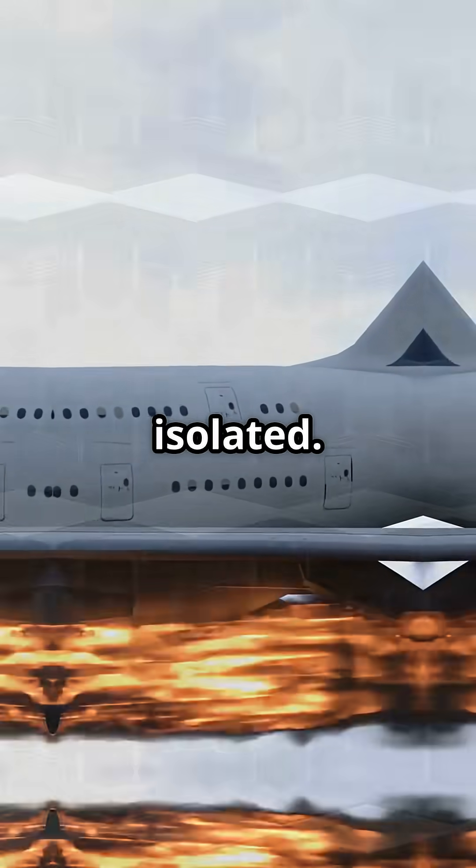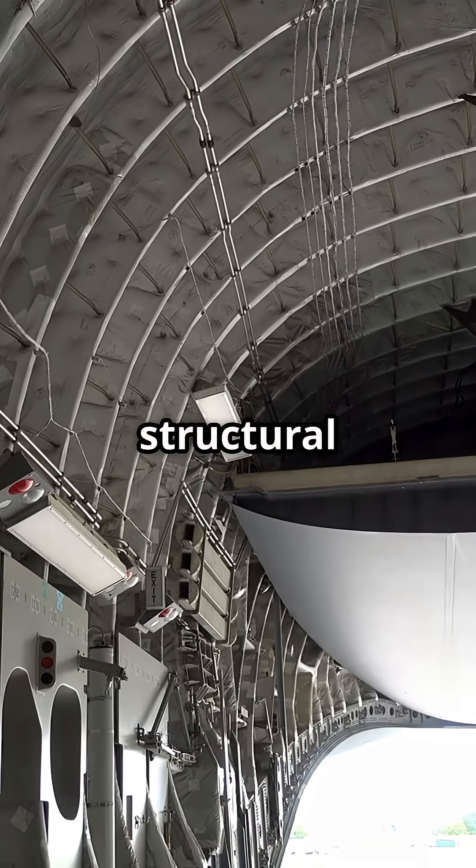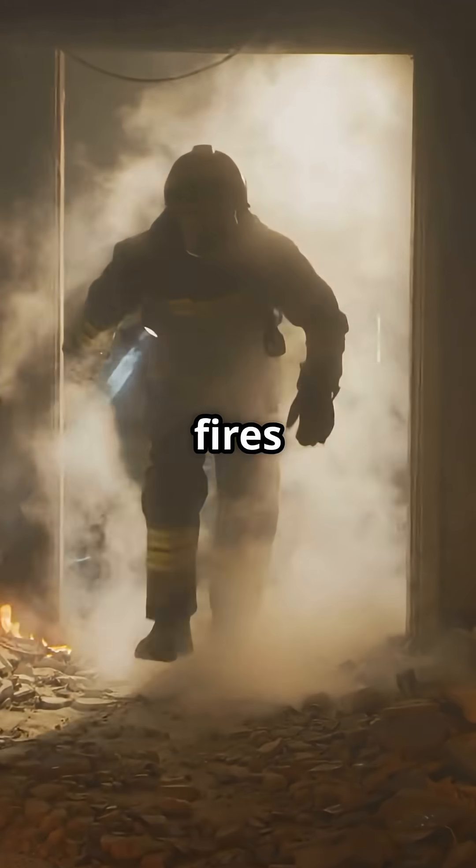It is fully isolated. The cargo hold is sealed, pressurised just enough to keep structural integrity without feeding oxygen. It is the reason cargo fires rarely spread.